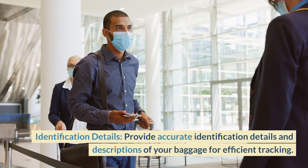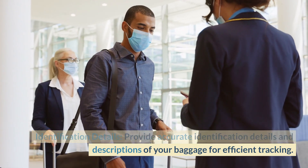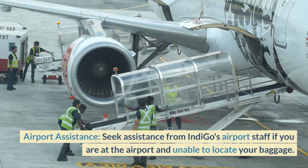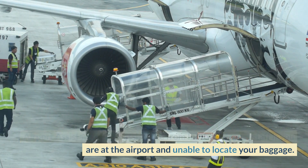Identification Details: Provide accurate identification details and descriptions of your baggage for efficient tracking. Airport Assistance: Seek assistance from IndiGo's airport staff if you are at the airport and unable to locate your baggage.